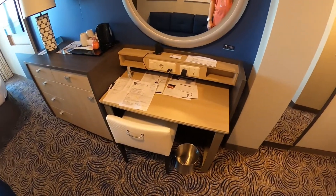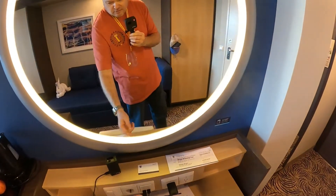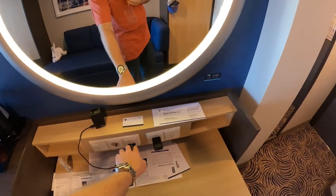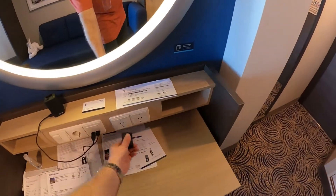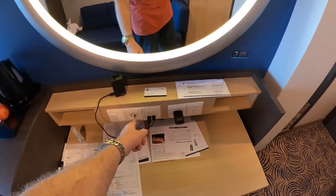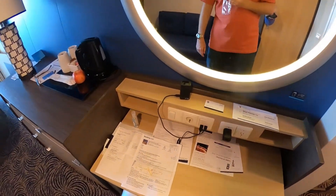Over here on your right you have your little workstation. It has a light, and I'm not sure what this one does, but as you can see there are a couple of USB outlets, two regular 110 outlets, and then you've got your overseas plug if you've got an adapter for that.